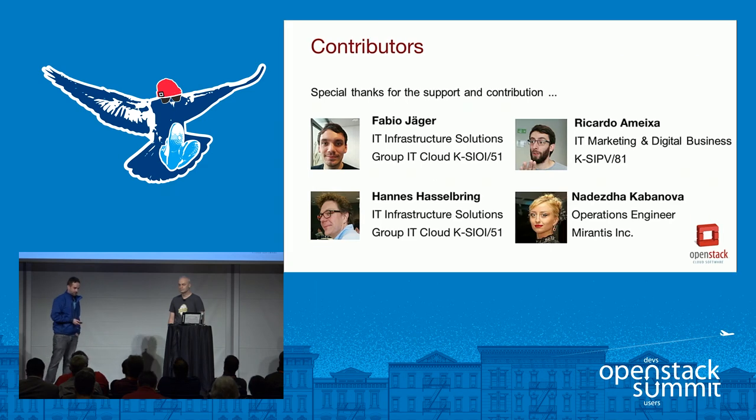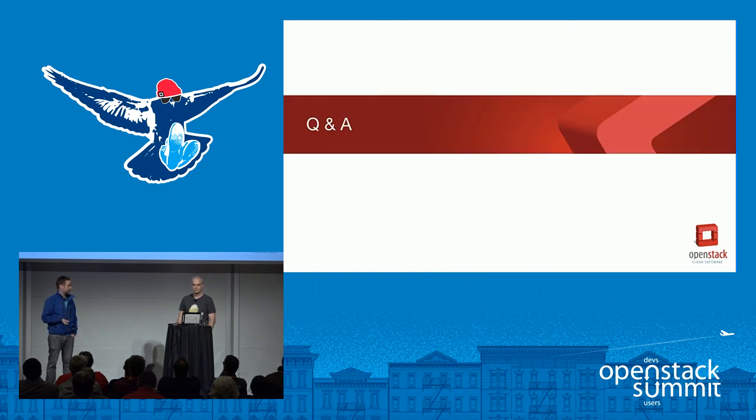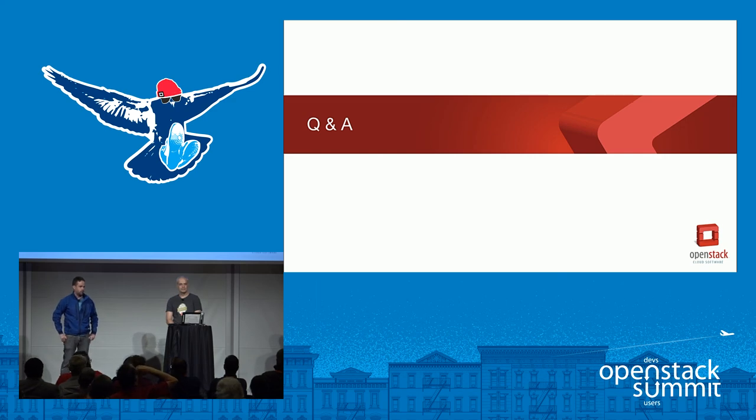We want to state two contributors: Hannes and Ricardo, and two others — Fabio and Nardesta — who helped us by sharing their experience through interviews. Thanks a lot to all of them. Next slide is Q&A.